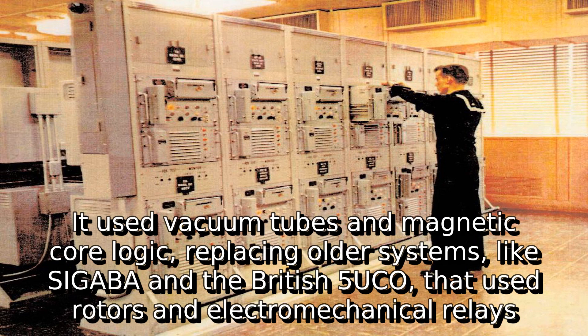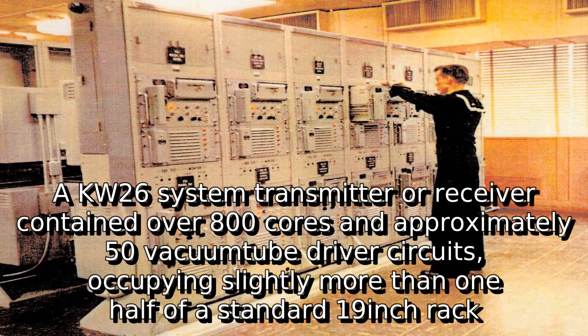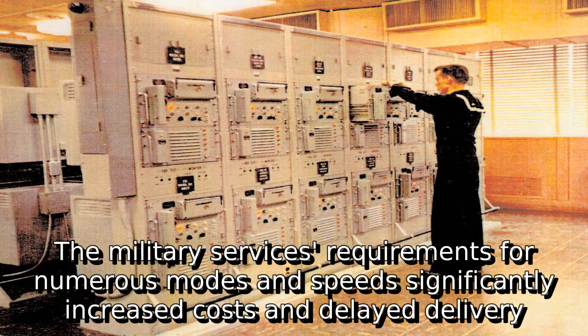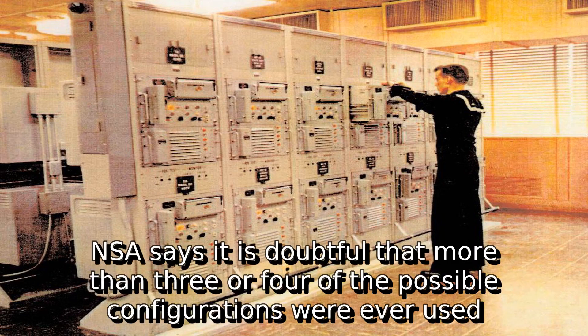A KW-26 system transmitter or receiver contained over 800 cores and approximately 50 vacuum tube driver circuits, occupying slightly more than one-half of a standard 19-inch rack. Most of the space in the rack and most of the 1-kilowatt input power were required for vacuum tube circuits needed to provide compatibility with multiple input and output circuit configurations. The military services' requirements for numerous modes and speeds significantly increased costs and delayed delivery. NSA says it is doubtful that more than three or four of the possible configurations were ever used.